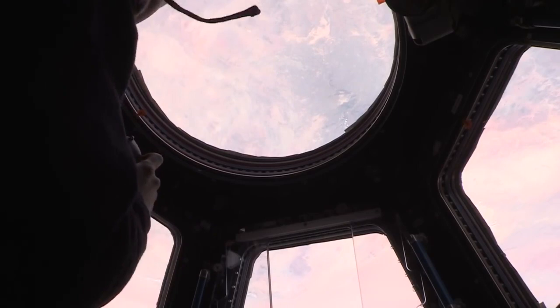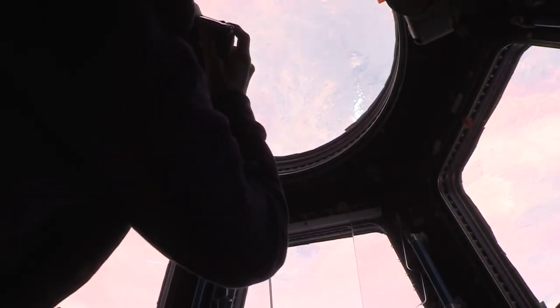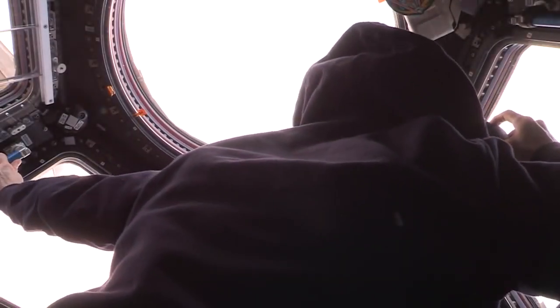We're flying northeast, just flew across the Red Sea. Now this is Saudi Arabia. We just saw the Nile River a second ago. Sinai Peninsula right over here — there we go, Sinai.